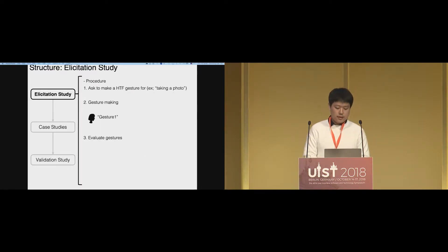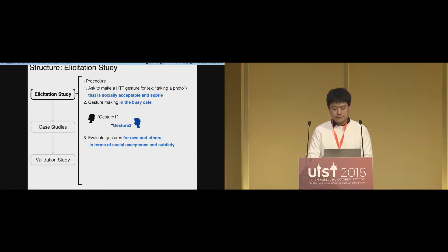The elicitation study is a user-driven gesture design method. In a typical elicitation study, we ask users to make a gesture for a certain task, like taking a photo, and then evaluate each gesture. Here, we combined a social acceptability message — we asked participants to make socially acceptable and subtle gestures. The gesture making was done in a beach cafe with a partner. Pairs of subjects made gestures in front of each other, and evaluated each other's gestures in terms of social acceptability and subtlety. We had 10 pairs of subjects and 16 tasks, resulting in 320 gestures.